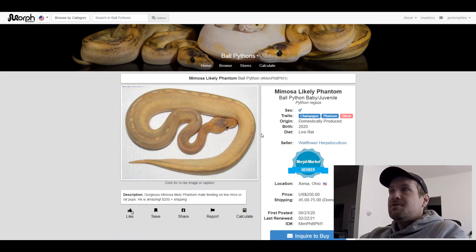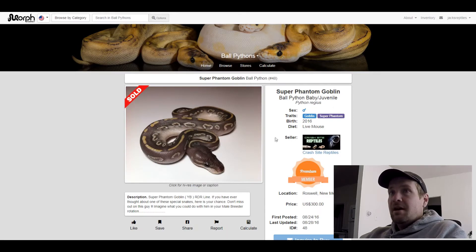This next one is a Goblin Super Phantom. I put this one on here because I think I might have heard of Goblin once, and I just thought it was crazy that there's a pattern on it and it's only two different genes. This one sold for $300. Pretty neat looking snake.